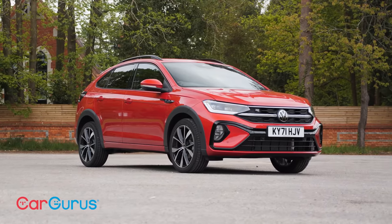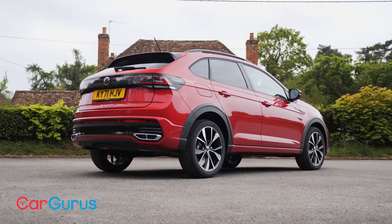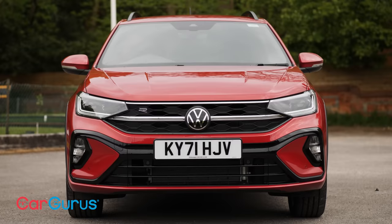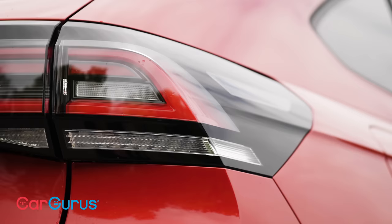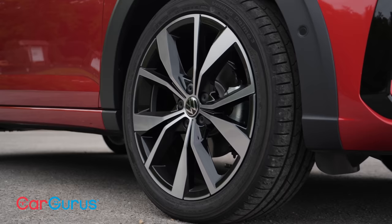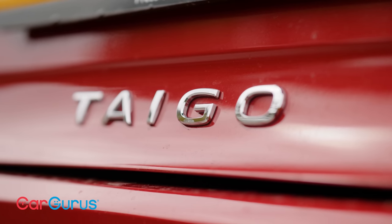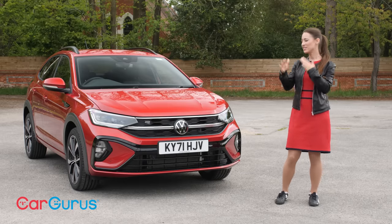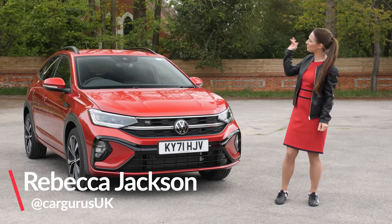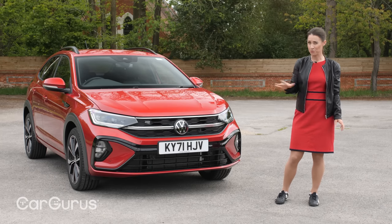This is the umpteenth SUV to join the Volkswagen range. It's a supermini-sized SUV with coupe styling, is front-wheel drive only, and so its off-roader looks are really only skin deep. It's a little bit longer, wider, and taller than a Polo, but if you said it was basically Polo-sized you wouldn't be far wrong.